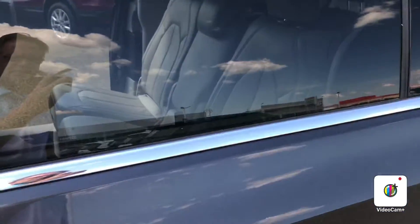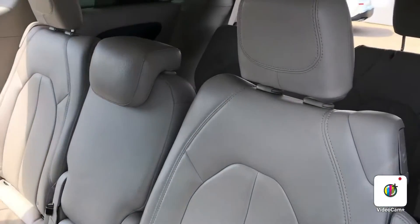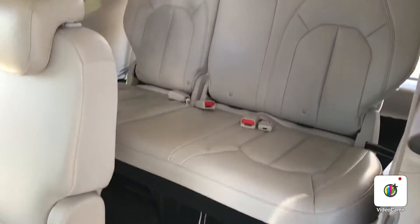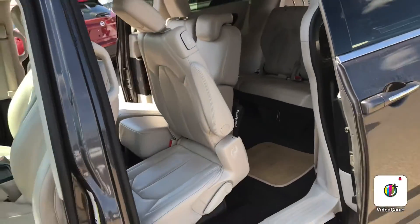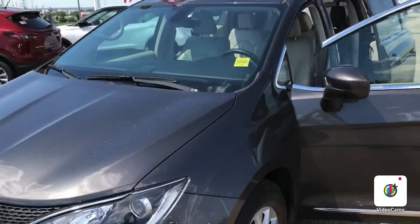Overall, very nice and easy access to the back. So again, it's Gordon from Shure Nissan — give me a call at 780-449-5775 and we'll get you into this eight-seater.